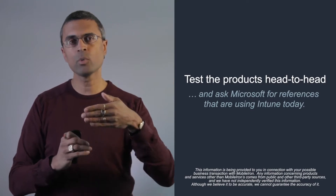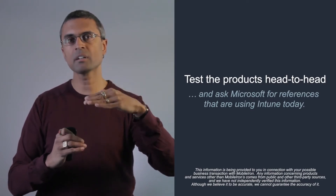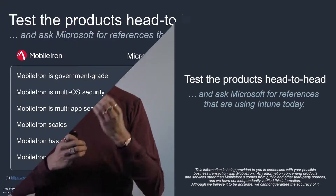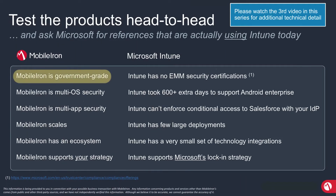Let me go through what I believe are our key competitive advantages in the market. First, MobileIron is government-grade. We have the major government certifications for security. We've focused on security from day one as core to our business proposition.